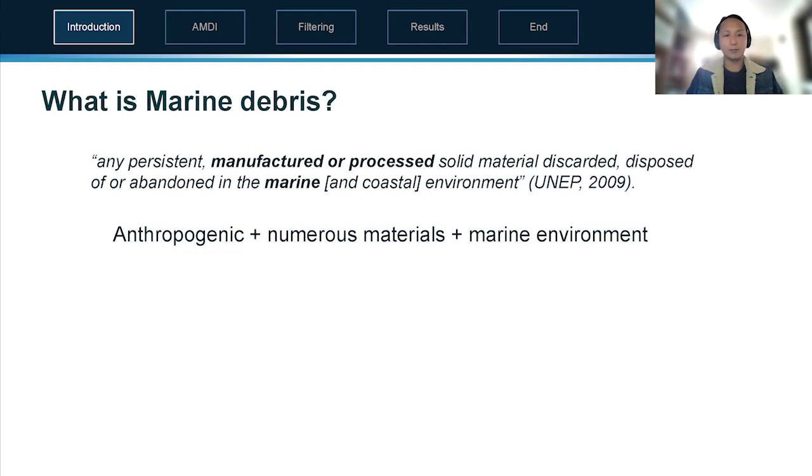So first off, what is marine debris? There's a formal definition, but in essence it's anthropogenic, it's made of numerous materials, and it's within the marine and coastal environment.